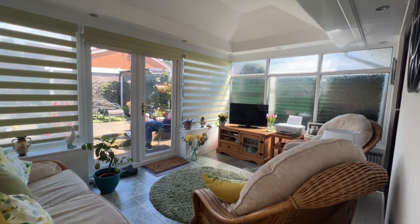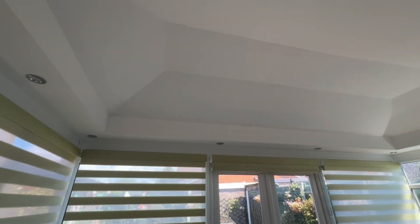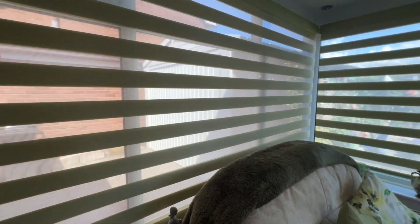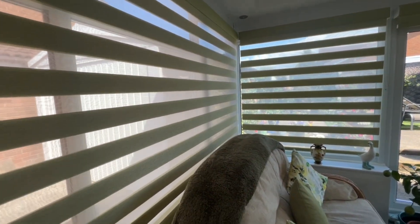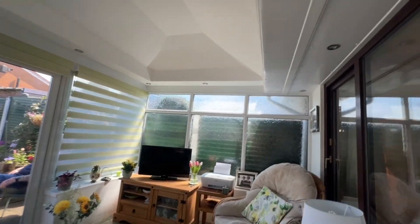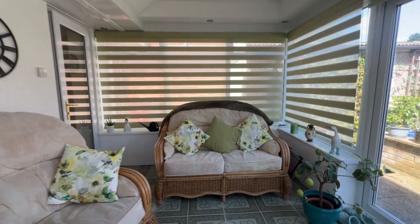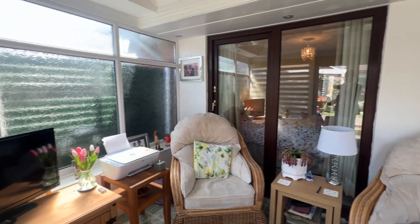The conservatory benefits from an insulated ceiling with inset spotlighting — the idea being that it's lovely and cool in the summer and a lot warmer during the winter. There are night and day blinds added which are very expensive but really smart. A nice big radiator in here, spotlighting of course, and then from here it opens out onto the rear garden. I'll just spin the camera around so you can look all the way around.